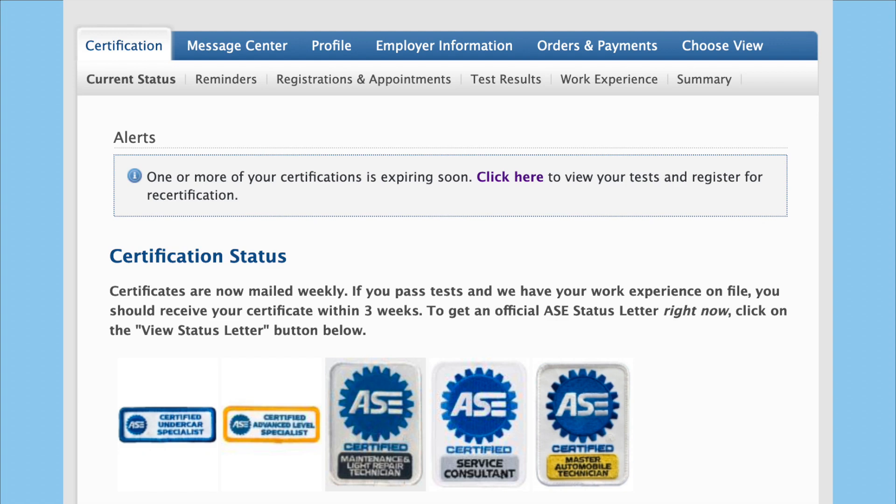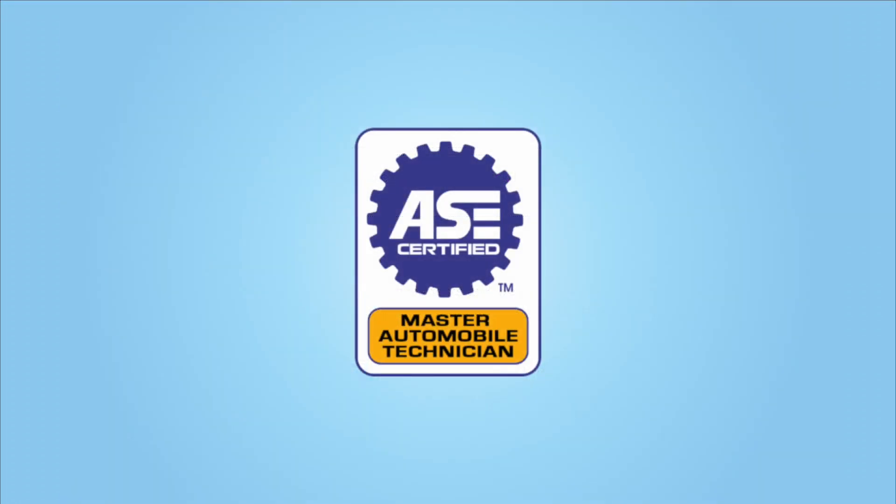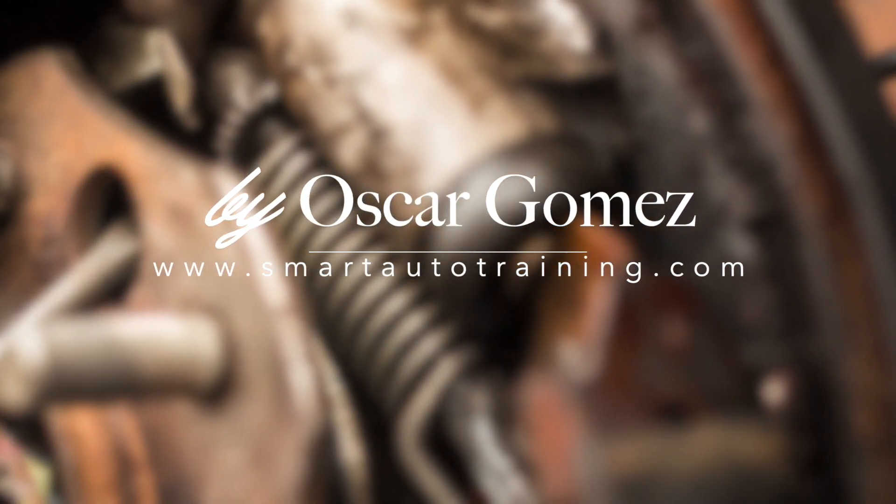Don't let the thought of taking a test slow you from achieving your goal of becoming a master technician. I wish you guys luck on your AAC venture. If you guys have any questions, please put them in the comments down below and I'll see how I can help you guys out. As always, guys, a good technician is always learning. Signing off here, Oscar Gomez, smartautotraining.com.